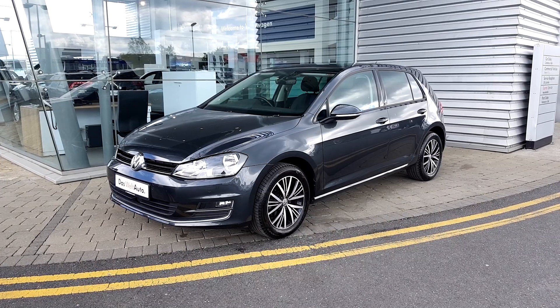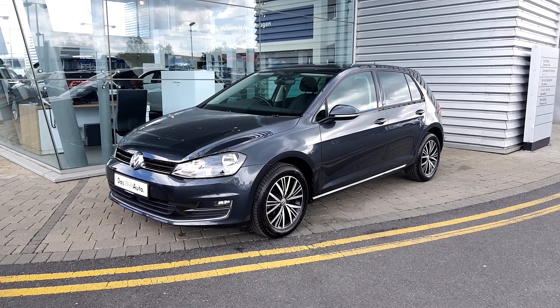Ladies and gentlemen, if you have any questions or would like to book a test drive, this was at George Wolffy Volkswagen Shards. Thanks for watching.